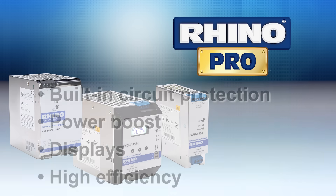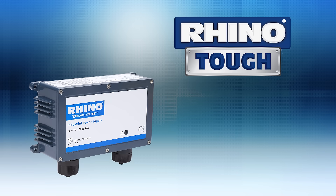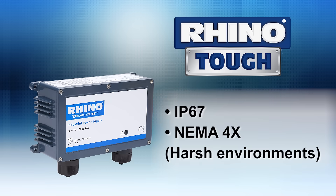The Rhino Pro models offer features like built-in circuit protection, power boost, displays, and high efficiency. The Rhino Tough models are IP67 and NEMA 4X rated for harsh outdoor environments.